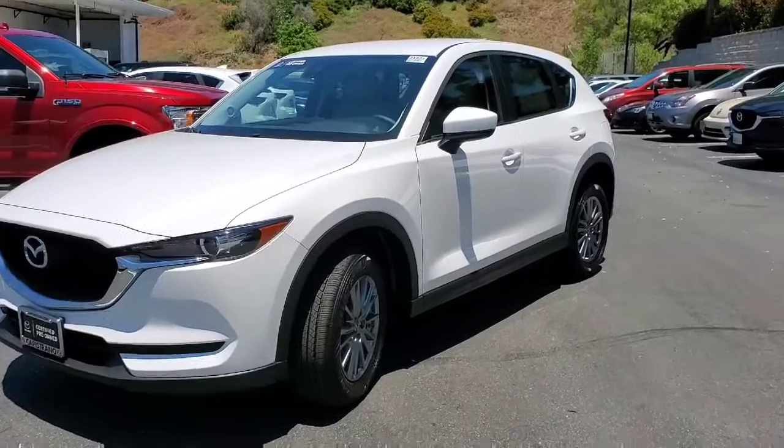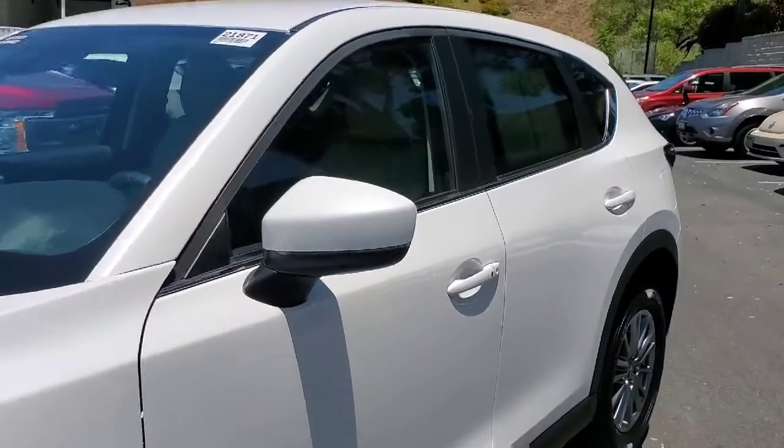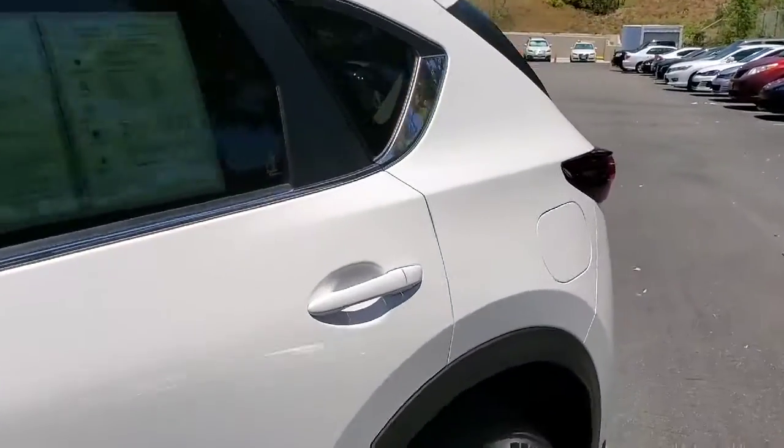Good afternoon Shannon. This is Rick at Capistrano Mazda. Thank you very much for your inquiry on this 2017 CX-5 behind me in Snowflake white. Let me do a little walk around and show you the vehicle. This is the CX-5 — it is Snowflake white and it is a Touring. It's in beautiful shape.